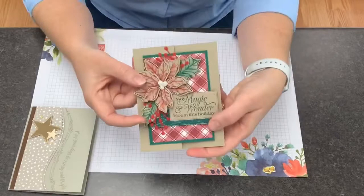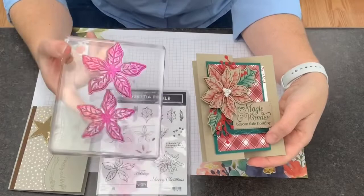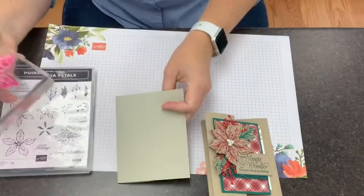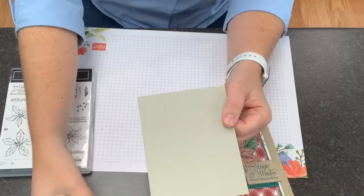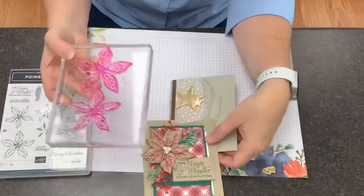Here is the poinsettia card and here is the stamp set. The two poinsettia flowers are separate, but you can mount both of them on a single block. When I go to stamp on my paper, I can just ink up this one block and stamp both flowers at one time. Then they're ready — I can go to my Big Shot or stamp and cut and emboss machine and cut them both out at the same time. These two cards are both great examples of where you benefit from having two stamps on one block.